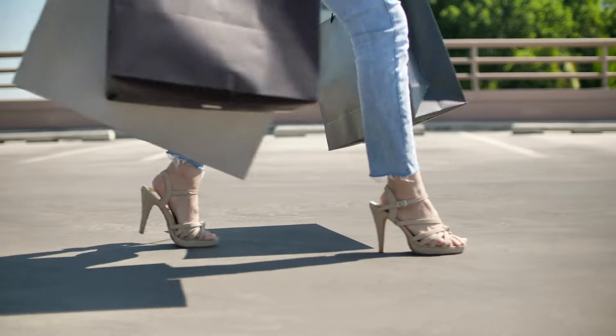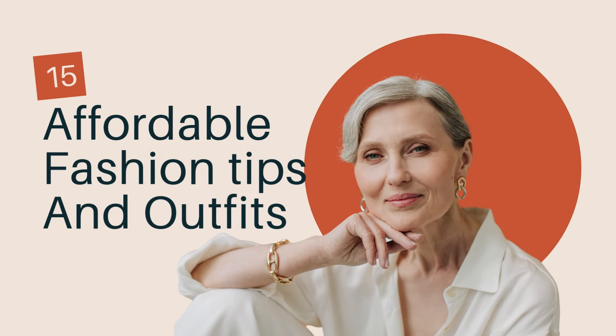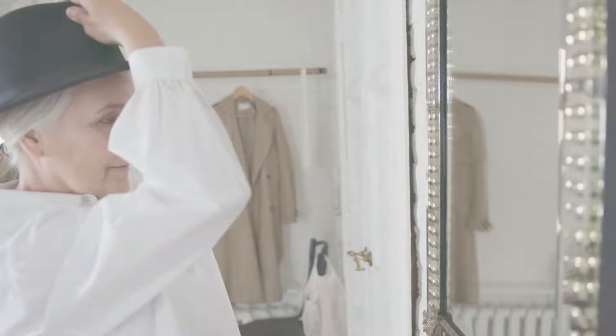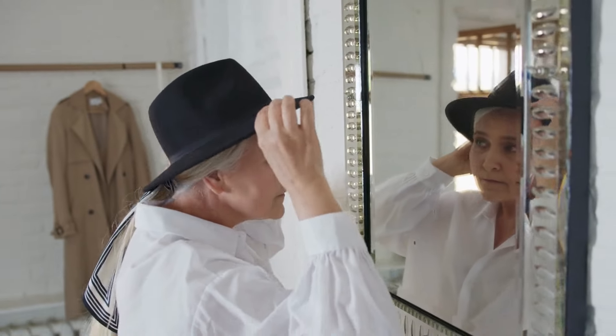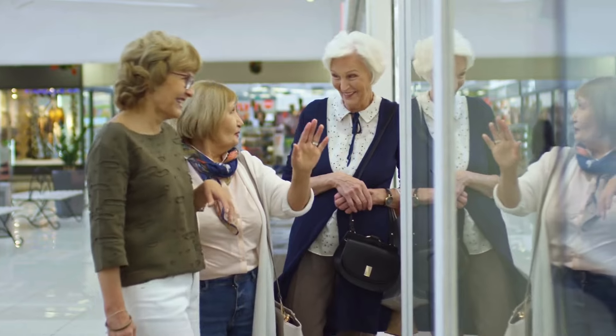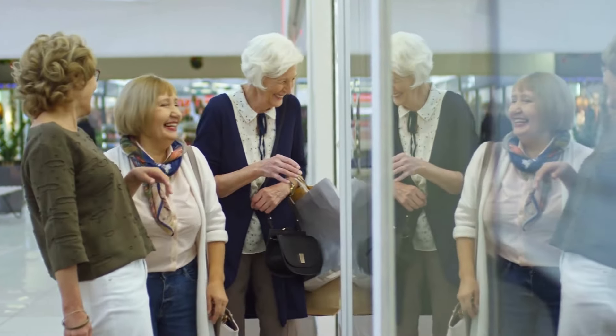Looking fabulous doesn't have to break the bank, especially when you're over 60. In this video, we'll share 15 affordable fashion tips and outfits that make you look chic, elegant, and put together. Get ready to explore budget-friendly fashion options that make you feel just as beautiful as high-end couture. Let's begin!